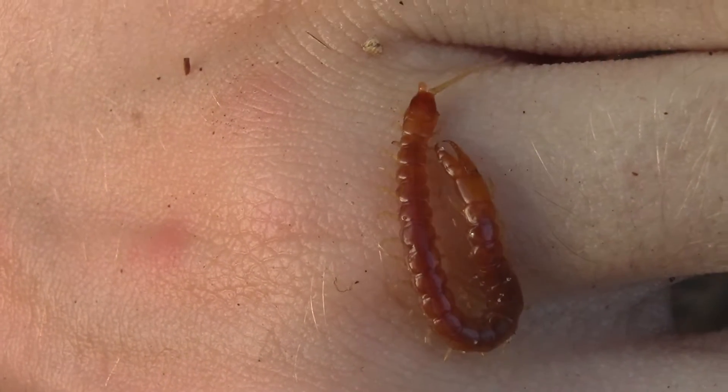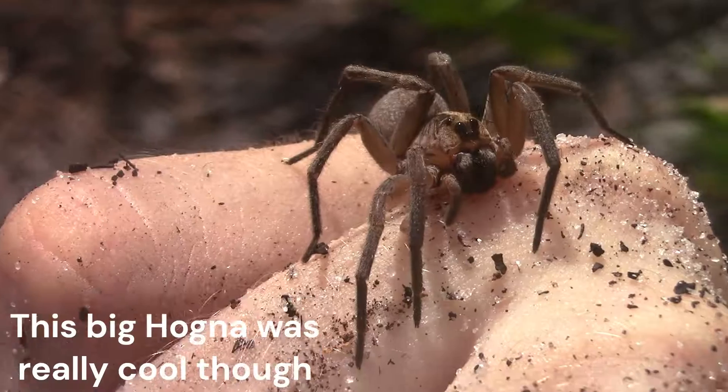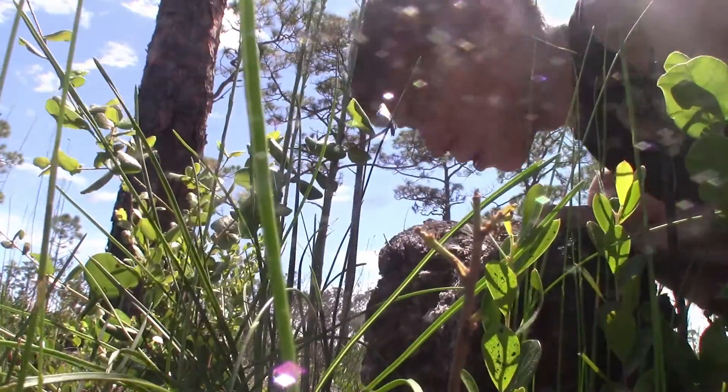That forcep-tail centipede was a great sign that the Florida Blue Centipede might be hiding somewhere around here, but every log seemed to have anything else but these bright blue beauties underneath them, until...